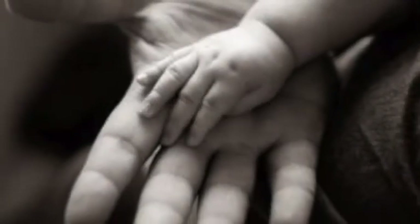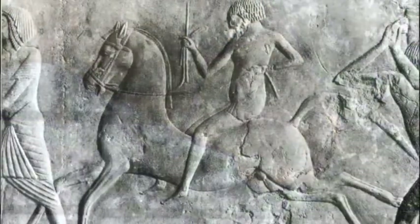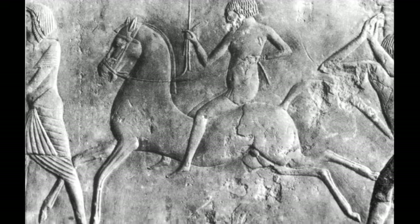The human hand and the horse's mouth. For thousands of years, this was the main form of communication between horse and rider. Let's take a closer look.